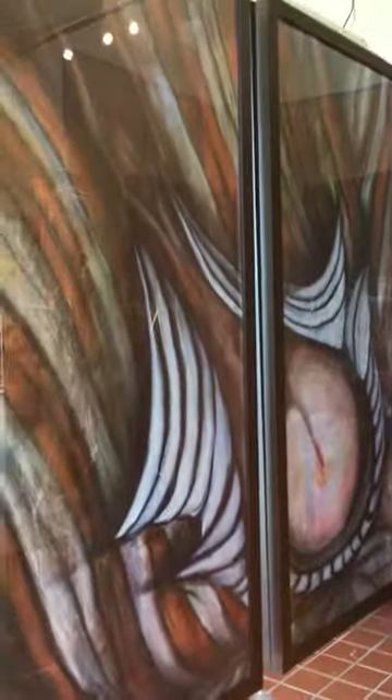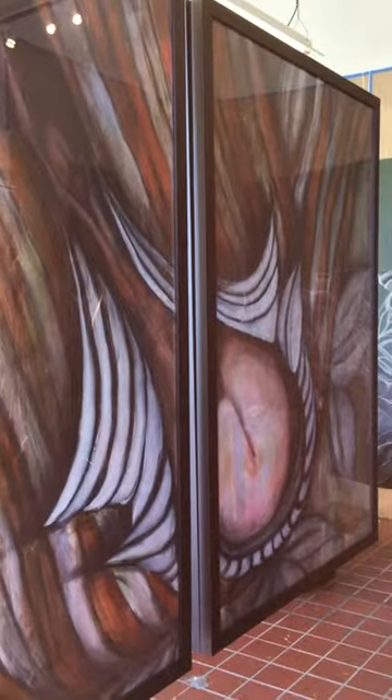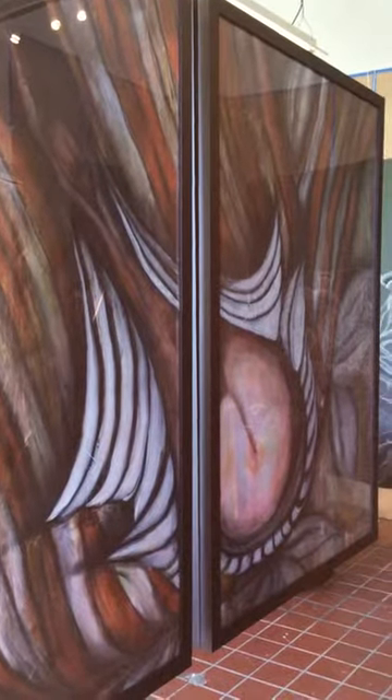The other side of the triptych hanging in Studio 203, in the Greenbelt Bottling House.